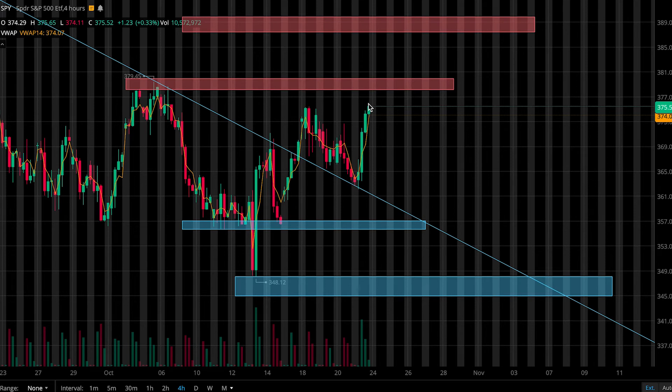How's it going, everybody? Welcome to Lunar Trading. In this video, I'll be going over my levels and plan for SPY next week. So let's jump right into it.